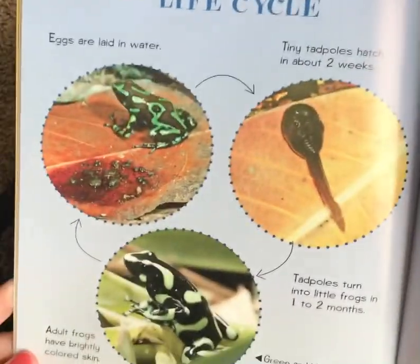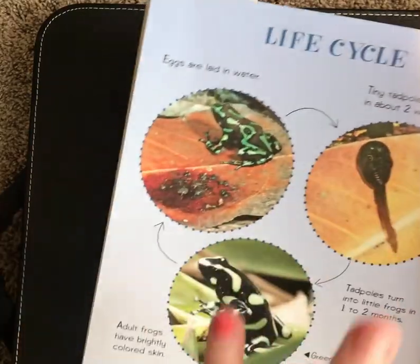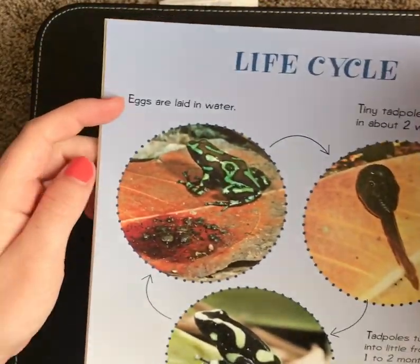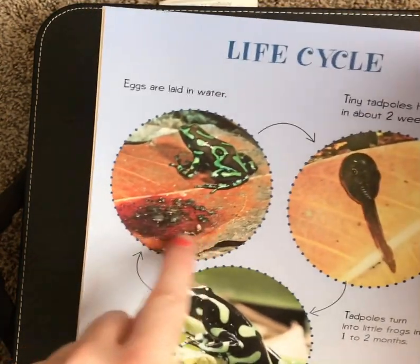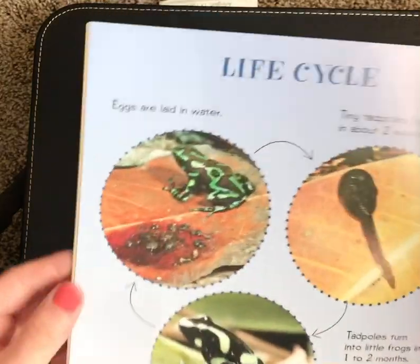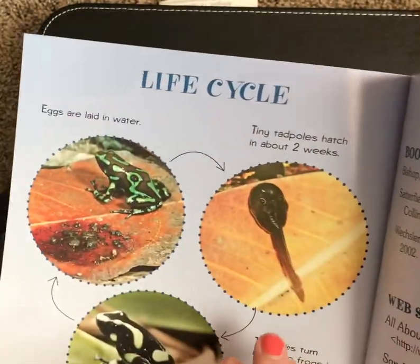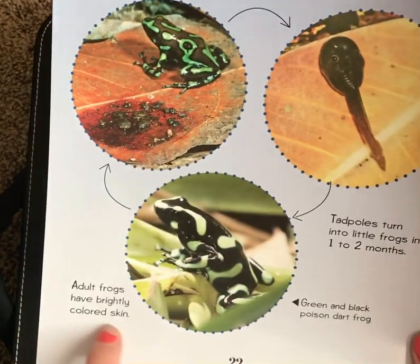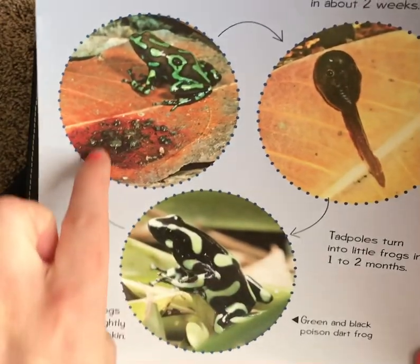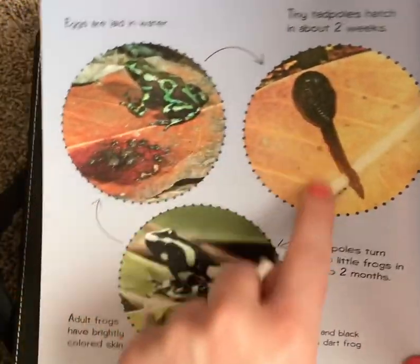That's the end of that information section, but at the back it gives us a life cycle, which is kind of another diagram — it's showing us parts of a whole life cycle. At the beginning of a frog's life cycle, eggs are laid in water — a small puddle. Then tiny tadpoles hatch in about two weeks, and tadpoles turn into little frogs in one to two months. Adult frogs have brightly colored skin, and those adults go ahead and have babies, whose tadpoles grow into frogs — it's just a cycle that keeps going on and on.